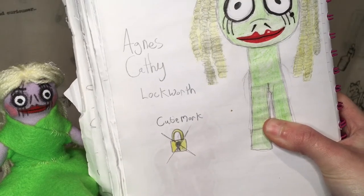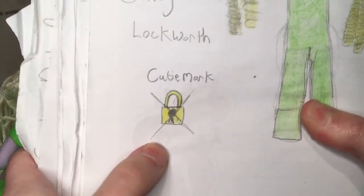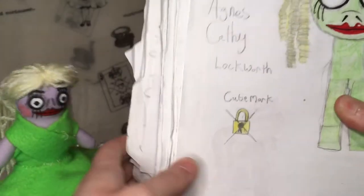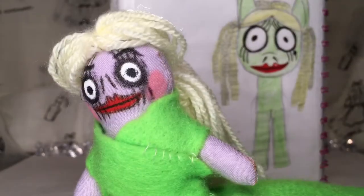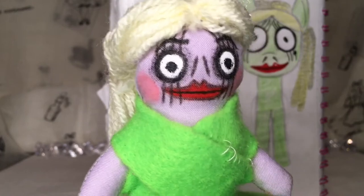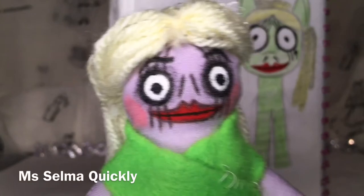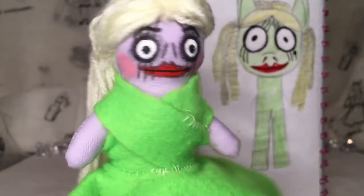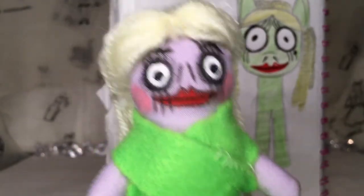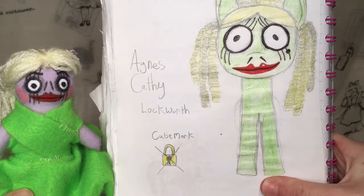I came up with the name Kathy Lockworth, and her cutie mark is a lock with an X through it. I'm thinking maybe they can be like lock picks. I haven't done much character development on these — all I know is they're very gobby and chatty. They also remind me of Miss Quickly from the first Nanny McPhee, like Miss Selma Quickly — I get that vibe.